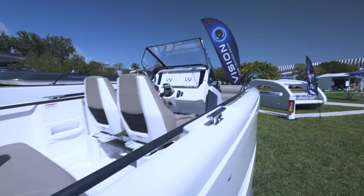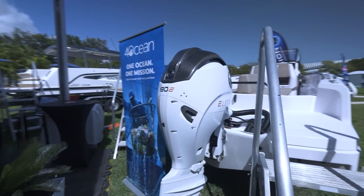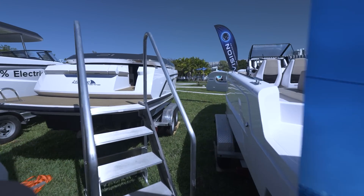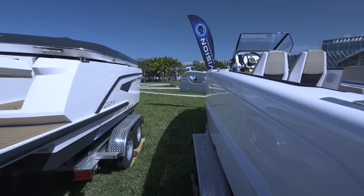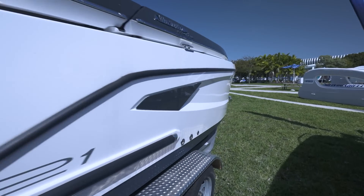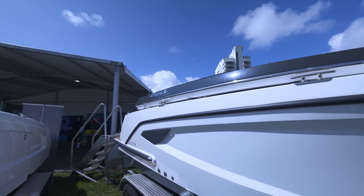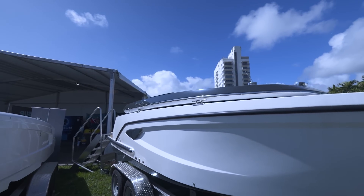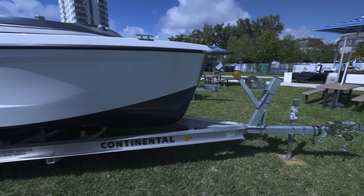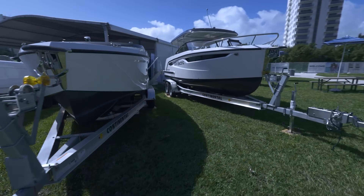Battery replacement is another cost people forget. Most marine lithium batteries last 10 to 15 years with good care, but when they go, they're expensive — think several thousand dollars, not a couple hundred. Still, for many boaters the trade-offs are worth it, especially if you mostly day sail, cruise short distances, or live aboard in a sunny climate where solar charging can do the heavy lifting. Yes, electric boats come with surprises, but so does every boat. The difference is that with electric, most of the surprises are quieter, cleaner, and a lot more future-friendly.